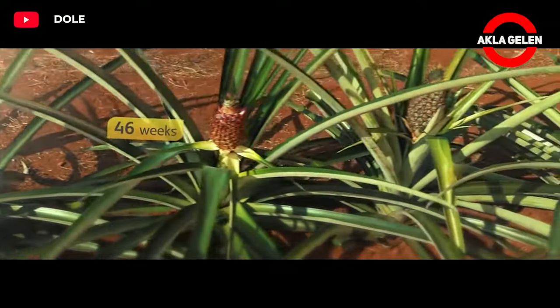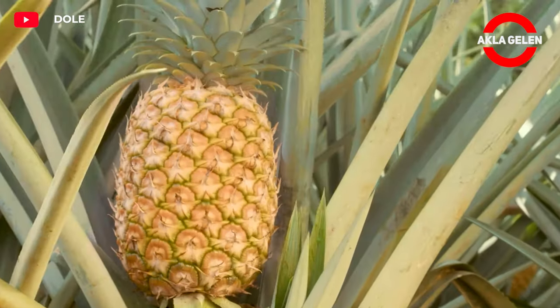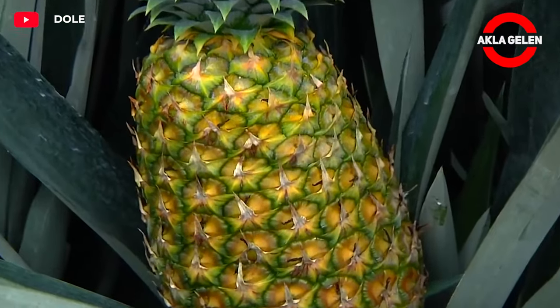After the flowers are fertilized, fruit begins to form. The pineapple fruit consists of many small fruits that come together to form a single fruit.